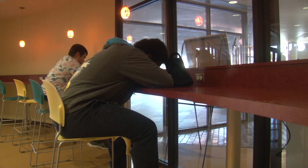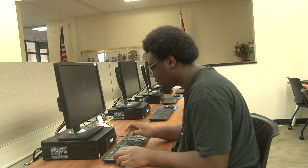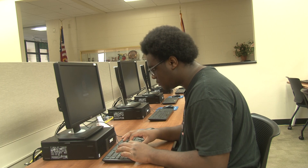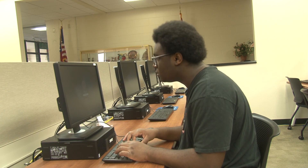Sleep deprivation affects as many as 70 million people across the United States. According to a study by the Stanford School of Medicine, symptoms of sleep deprivation can cause insomnia, impaired learning, anxiety, plus a higher risk of academic failure.